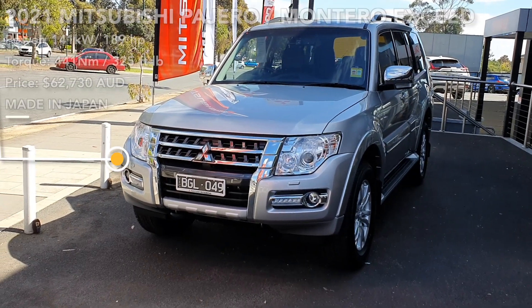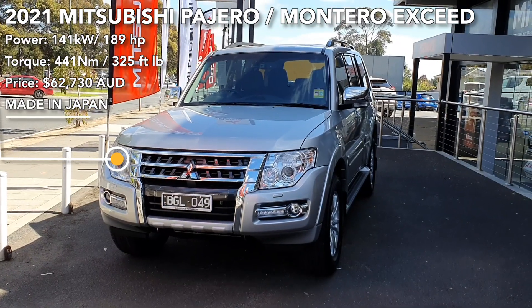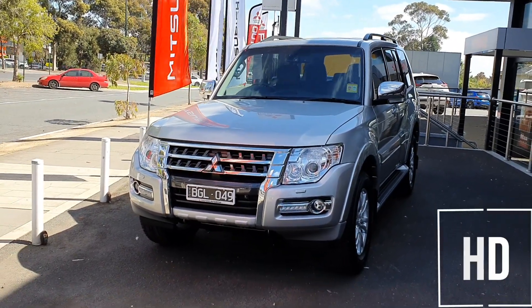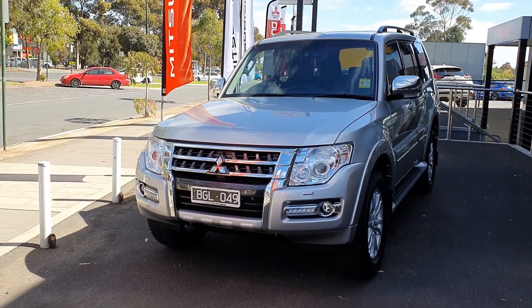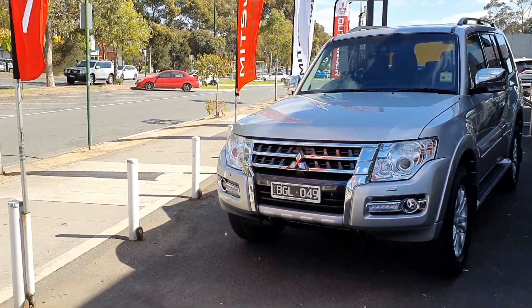Welcome to another Carbooth One video. This is an in-depth tour of the 2021 Mitsubishi Pajero X Seed, also known as the Montero in overseas markets. In this video I'll be giving you a full walk around the car, showing you how the seats fold, the interior, the engine bay and so on. Let's get into it.